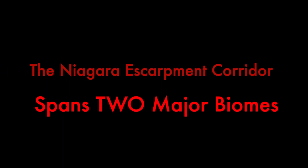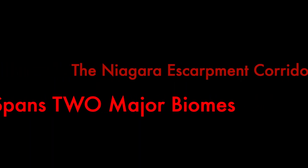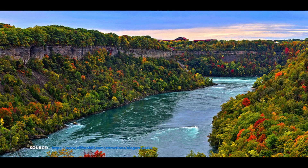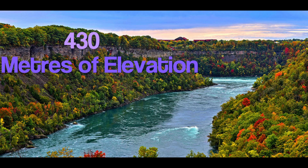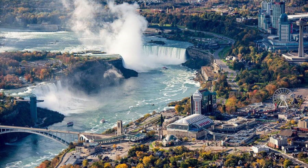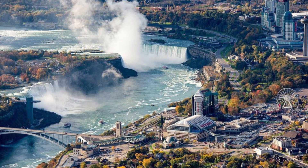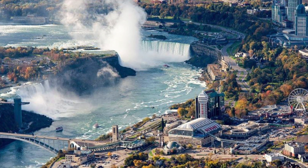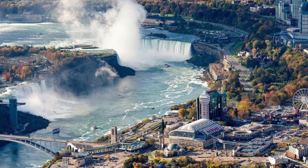The Niagara Escarpment corridor spans two major biomes — boreal needleleaf forests in the north and temperate broadleaf forests in the south — and represents the largest contiguous area of primarily forested land in south-central Ontario. This displays the greatest gradient variation in southern Ontario, with biomes dispersed in more than 430 meters of elevation, and featuring great lakes coastlines, cliffs, talus slopes, wetlands, woodlands, crevices, waterfalls, alvars, and oak savannahs, amongst many others.